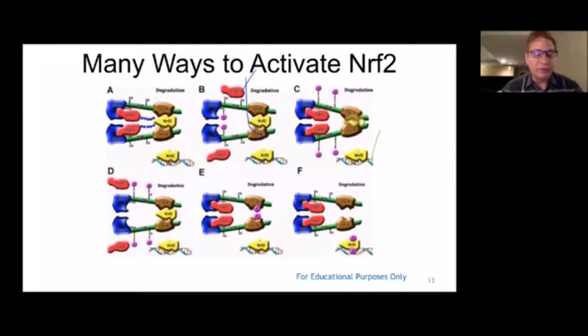Protandim has five ingredients — green tea, turmeric, milk thistle, ashwagandha, and bacopa — and they all work synergistically to enhance Nrf2 activity. When I spoke to Dr. McCord about this, he told me it's probably because each one of those ingredients individually activates Nrf2 at a different point in that pathway, and so the sum total is much greater than the sum of the parts. That's the synergistic effect.